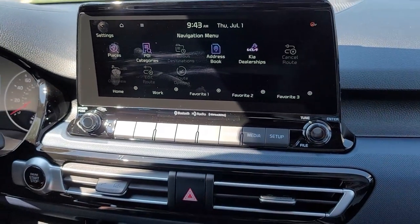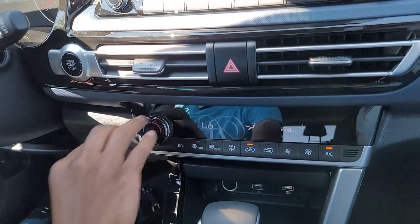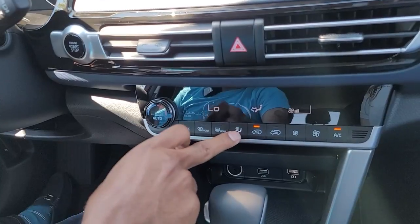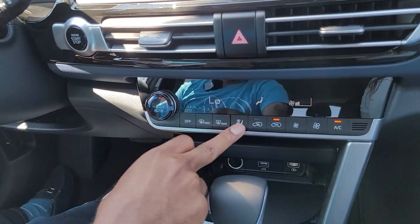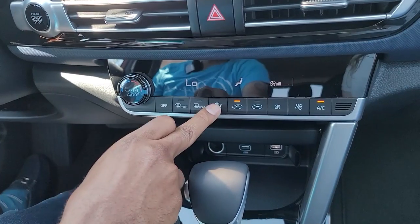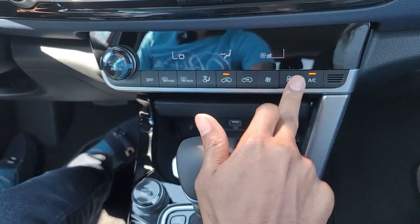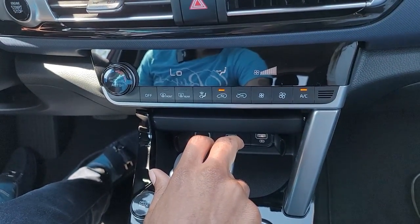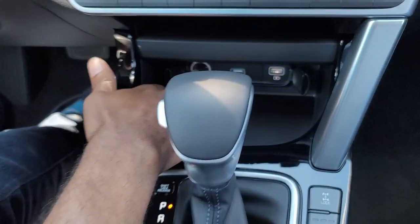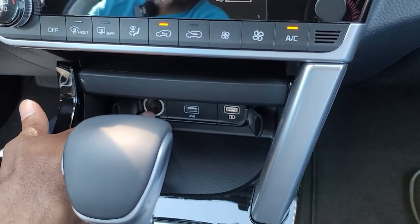Slide down to the climate controls — hot, warm, cold, whatever you want. You have front and rear defrost, and you can change where the air shoots. There's a mid-section vent — great for when you just got done playing basketball and need to cool down your stomach area. And you have a cigarette lighter port if you need it.